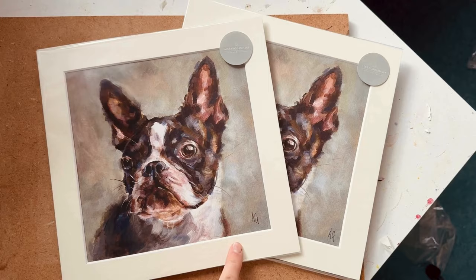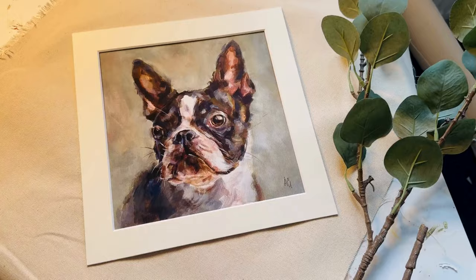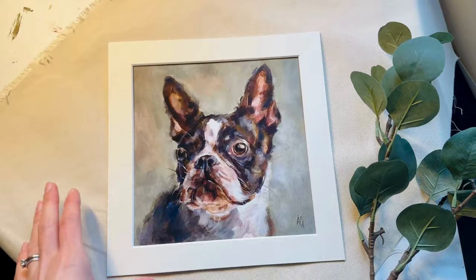Both prints done — now to put the listing onto Etsy and my website. I've made a little flat lay to take some photos. I've used some canvas roll and my eucalyptus leaves; I love eucalyptus and I'm trying to use it in all my product photography to keep everything standardized. I'll take a few snaps and then upload them to Etsy and my website.